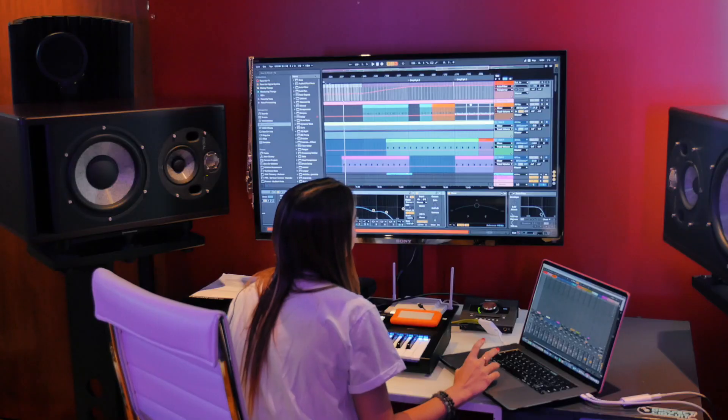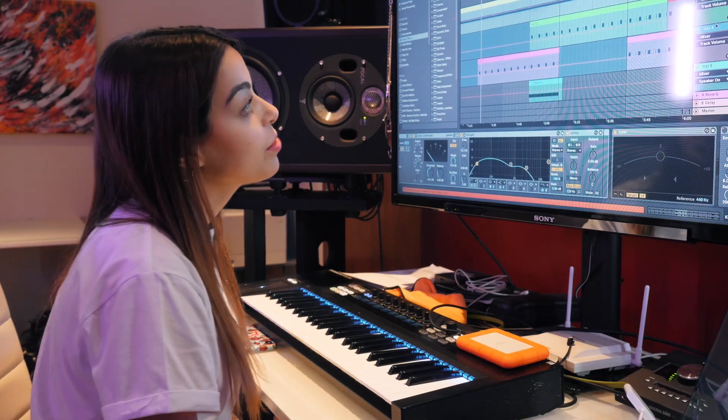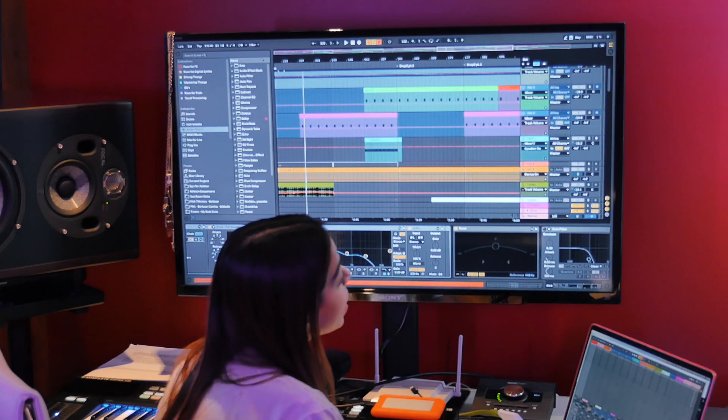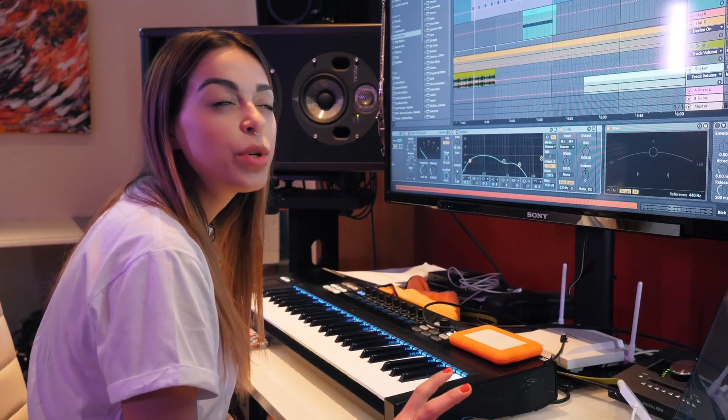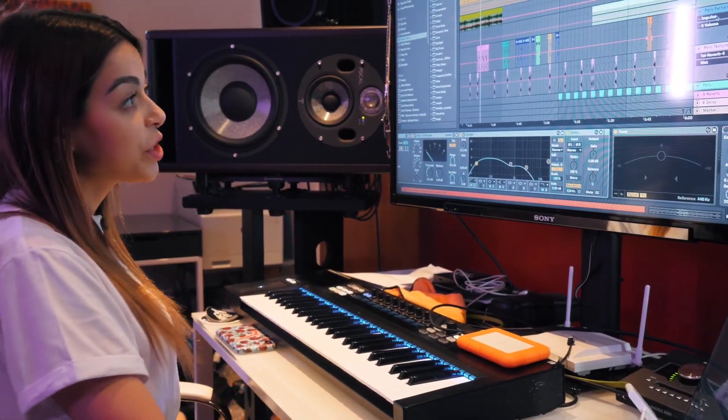Typically when I start any record, I like to start with building the low end. In this particular track, I programmed all the drums manually using Impulse, and sometimes I like to use sequencers to build some really random percussive patterns as well, which you can see over here.